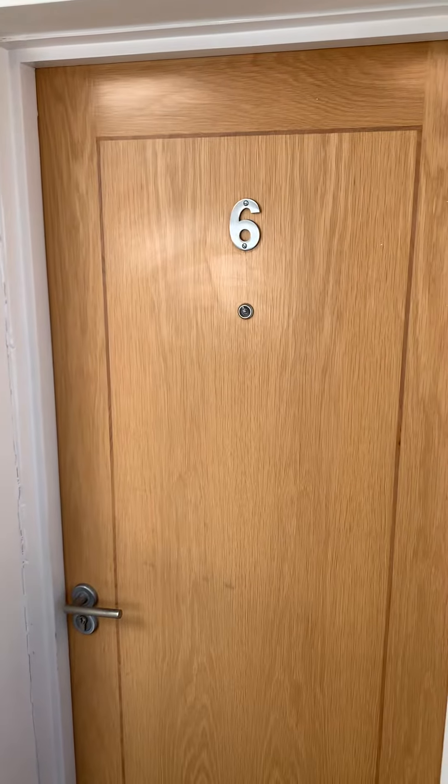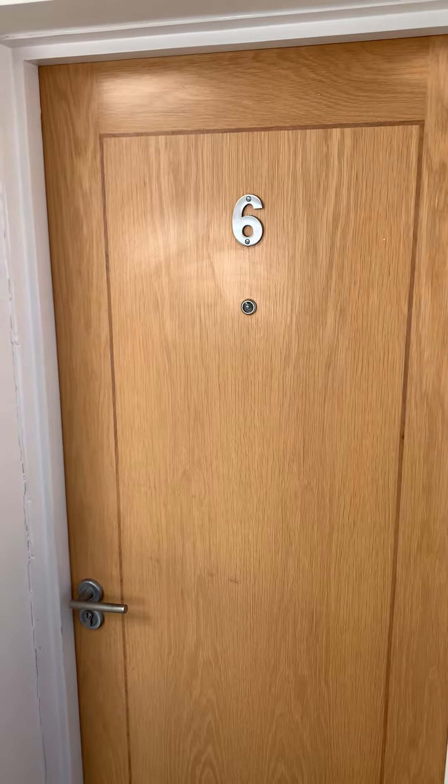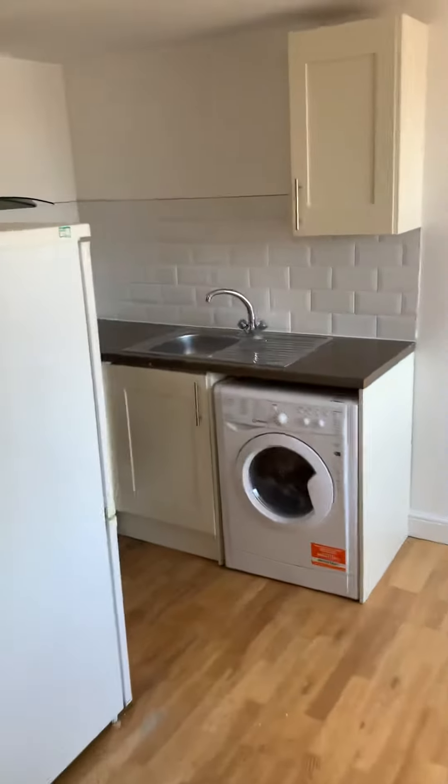Hi, welcome to another Tranquility Homes virtual tour. This one is of Flat 6, 12b Scott Street. Just give you a brief tour of the lounge — you've got a sofa in here.